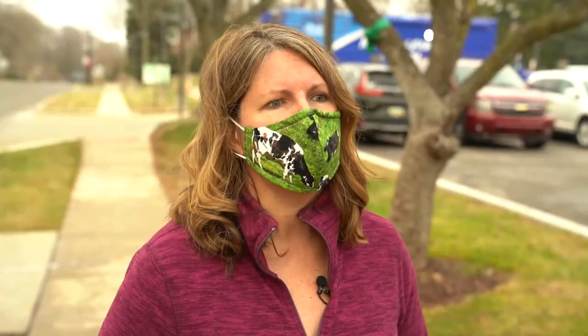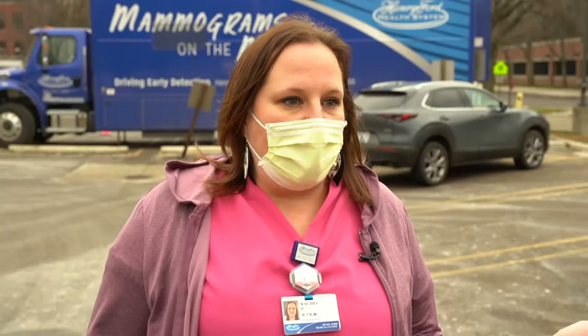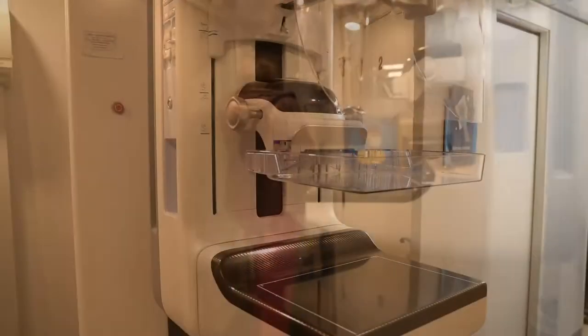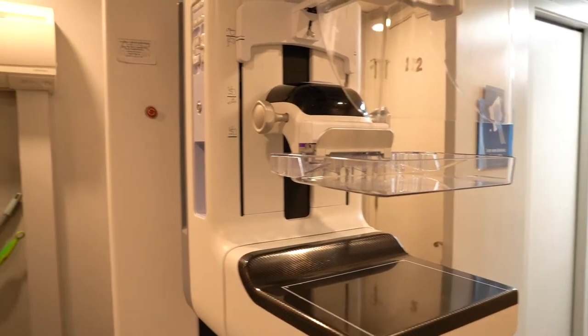Turns out she did. Anita confessed she hadn't had a mammogram done in about five or six years. Rachel responded: 'I don't know if you have a family history or not, but it doesn't matter — you need to be having a mammogram every year. So let's get you on the bus before you walk away and don't come back for another five years.'